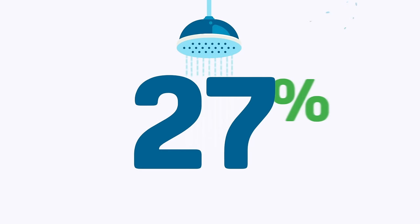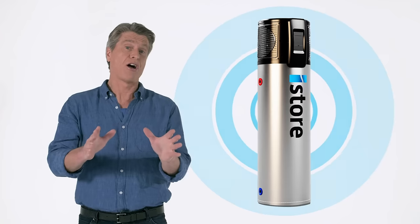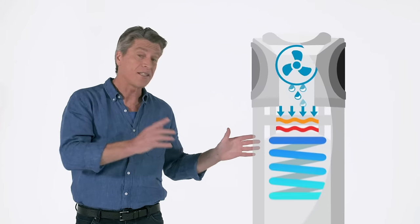Up to 27% of your energy bills can come from heating hot water. Finally, there's a smarter hot water system. It's the iStore and can save you plenty. Unlike traditional heating systems, the iStore converts air into energy to heat your water.